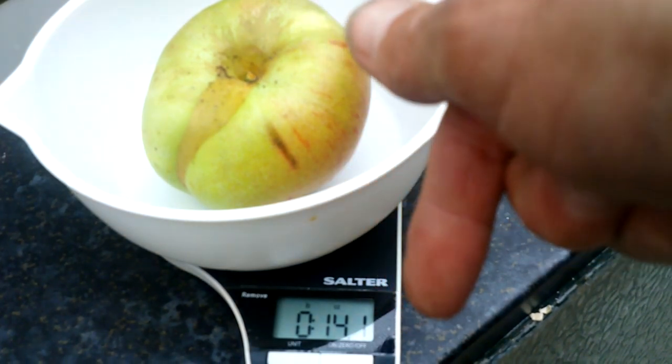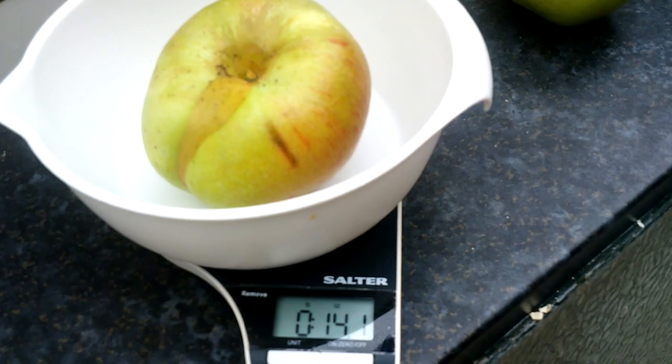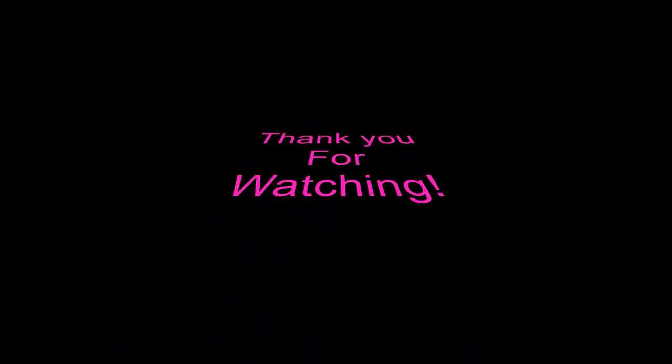Drop me a comment down below — what's your biggest apple?